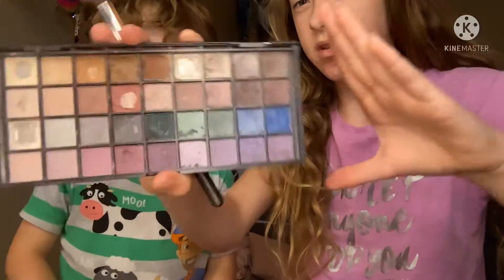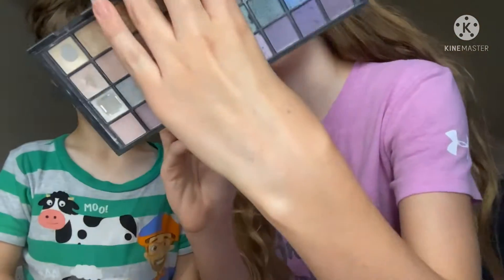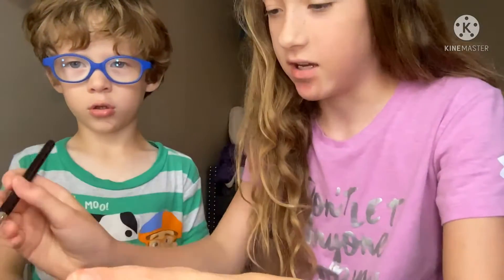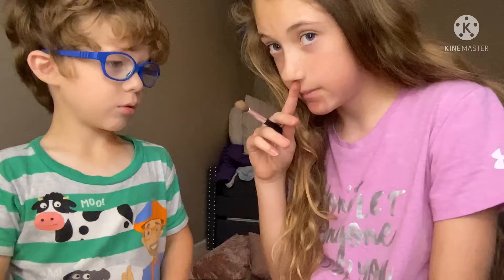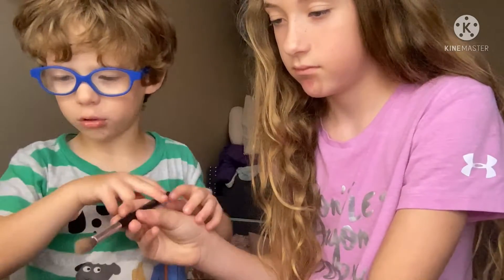It goes like this — shimmy white and shimmy blue. So which one do I use first? I'm doing it first — okay, I'm doing that first. Let's do the time lapse and we'll be right back.